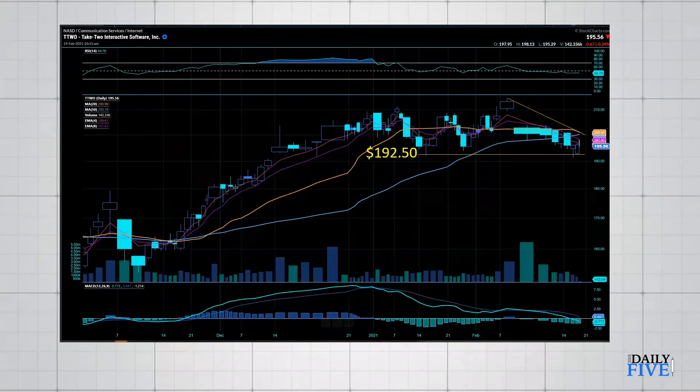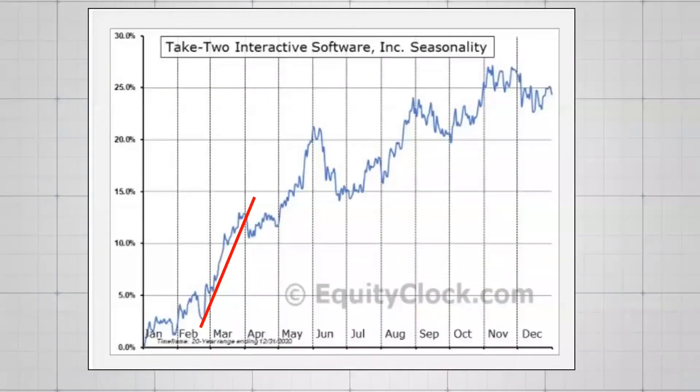Next up is Take Two Interactive Software — same scenario. We've had a nice consolidation range, and using equivolume it looks like once we break the 200 level on this descending triangle, we're going to have a nice move up, likely 10% up to 220. I would use 192.50 as support and as my risk level, continuing to hold up to 220. We have an amazing seasonality setup for Take Two, so I would wait for that breakout of the descending triangle before entering, but it looks like a great time to get into Take Two overall, running up through the end of May.